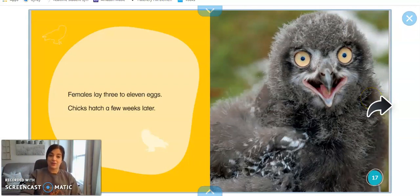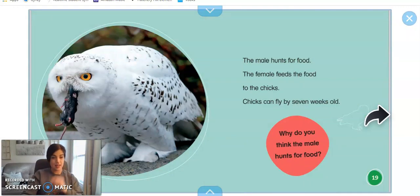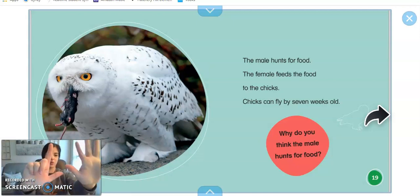Girl snowy owls lay three to eleven eggs and little chicks hatch a few weeks later. Here is a snowy owl that just hatched — what do you notice about that? Yeah, it's not white! The male, or the daddy owl, hunts for food and the female, or the mommy owl, feeds the food to her baby chicks. The chicks can fly when they're only seven weeks old.